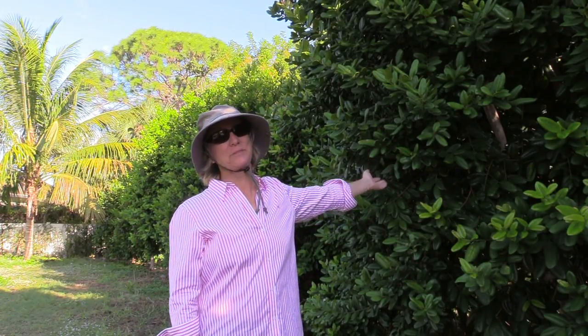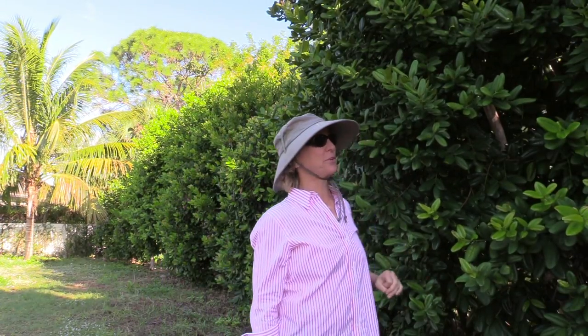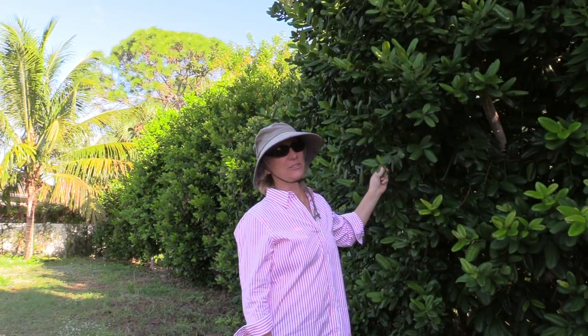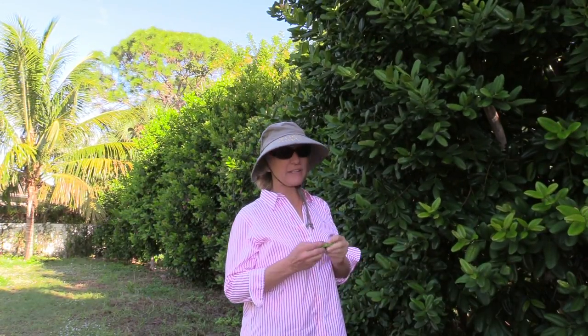Here at Truly Tropical we grow a lot of tropical fruit, and I'm standing in front of something that does produce fruit but you shouldn't eat it. This is bay rum — it produces a very small fruit that has toxins in it, but what it's known for is its dark glossy leaves, which make a very attractive hedge.